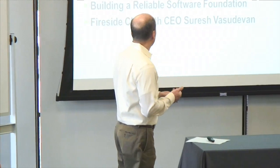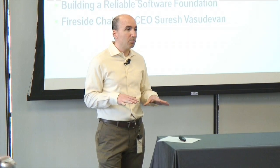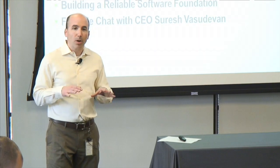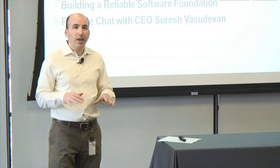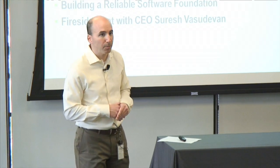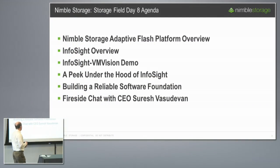I'm going to start off with just a couple of minutes to make sure everyone understands the Nimble story at the highest level — a brief update on the company, where we are, what our products are, how we win, and what kinds of things we're good at — just to make sure everybody's got a good level set for what follows.